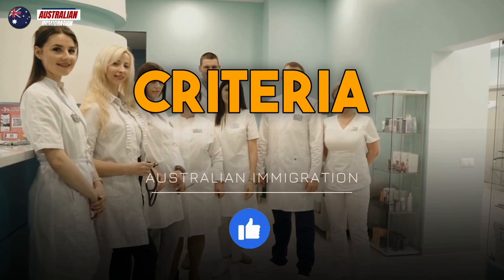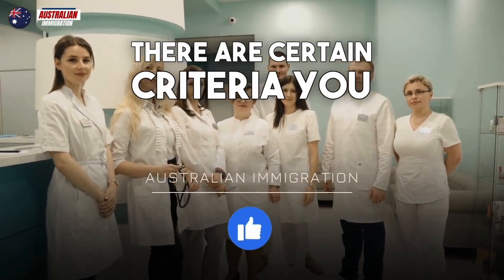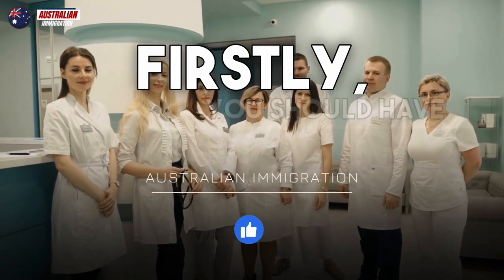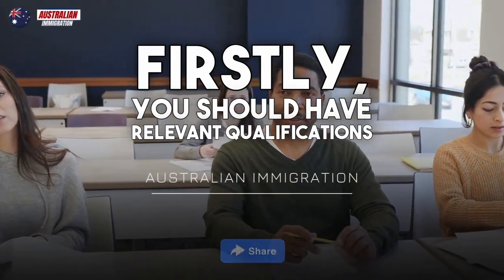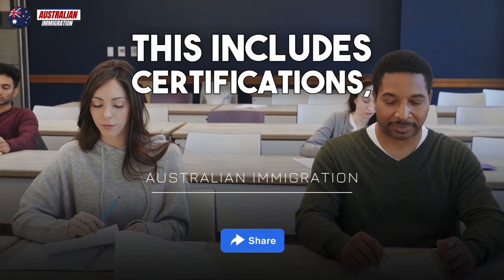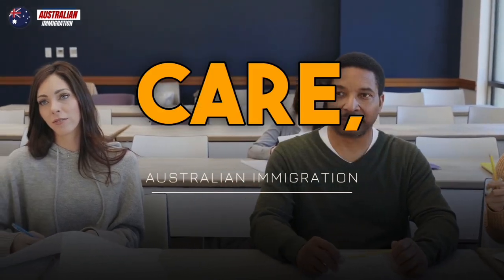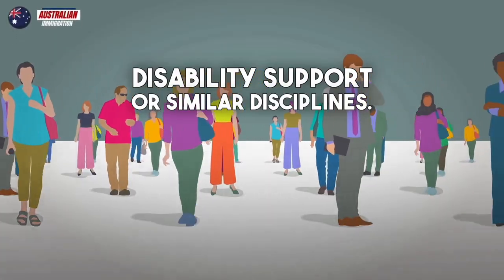To be eligible for the Care Worker Program, there are certain criteria you need to meet. Firstly, you should have relevant qualifications and experience in the field of caregiving. This includes certifications, diplomas, or degrees in nursing, aged care, disability support, or similar disciplines.